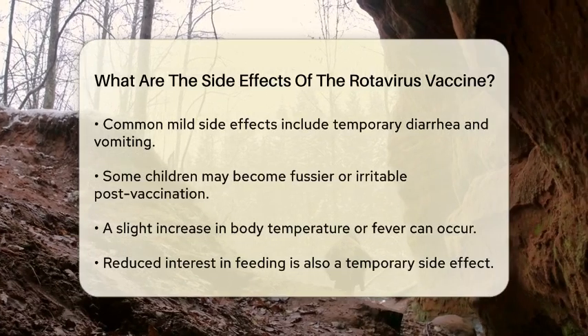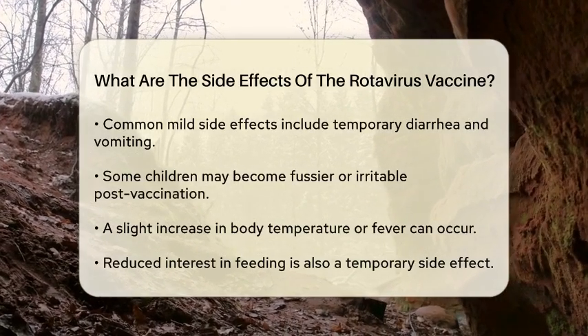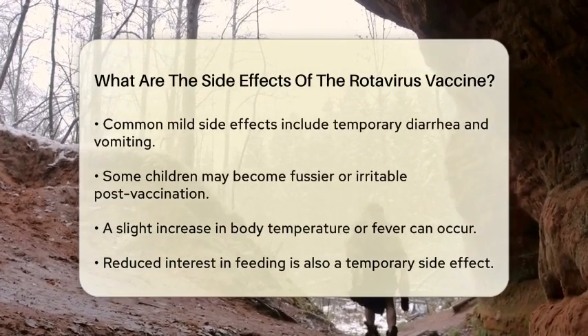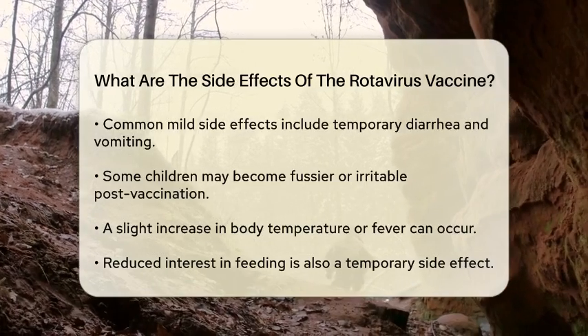It's not uncommon for babies to become a bit fussier or irritable after receiving the vaccine. You might also notice a slight increase in body temperature or fever and a reduced interest in feeding, which usually resolves quickly.